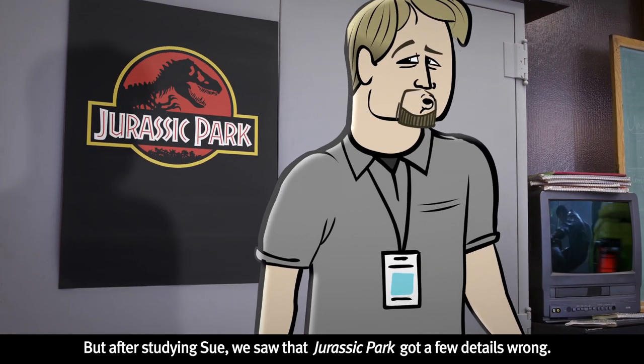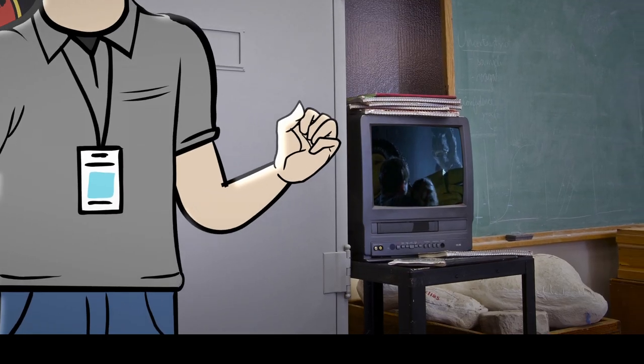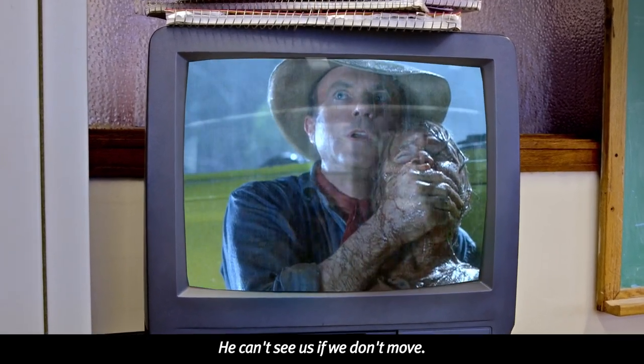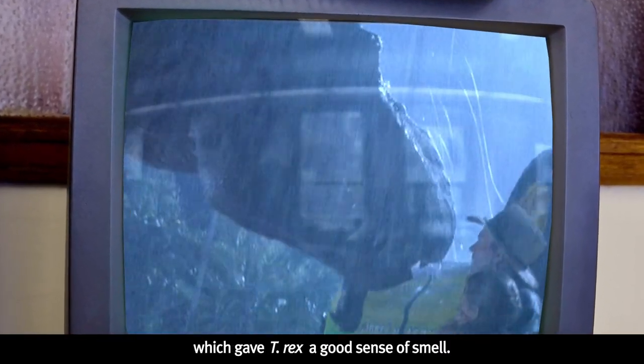But after studying Sue, we saw that Jurassic Park got a few details wrong. The part of her brain that processed smells was large, which gave T-Rex a good sense of smell.